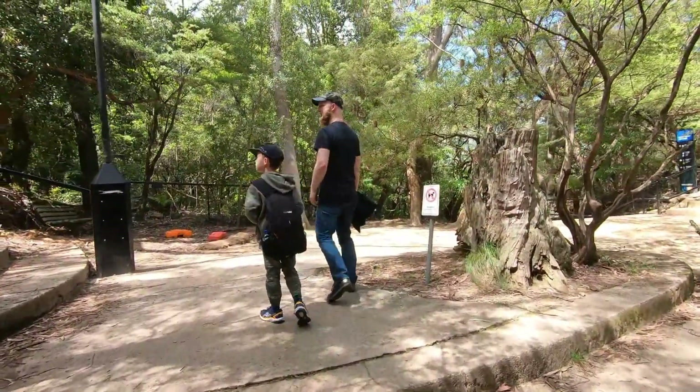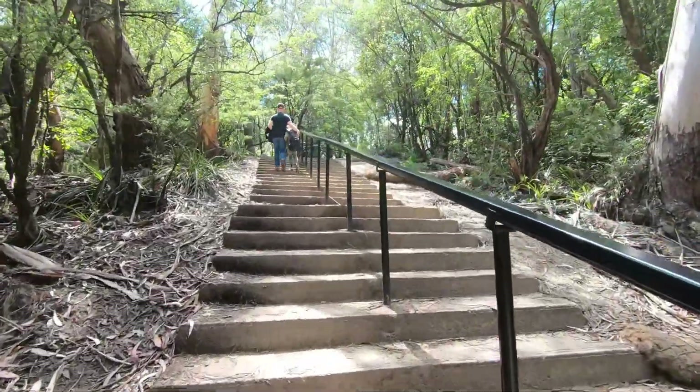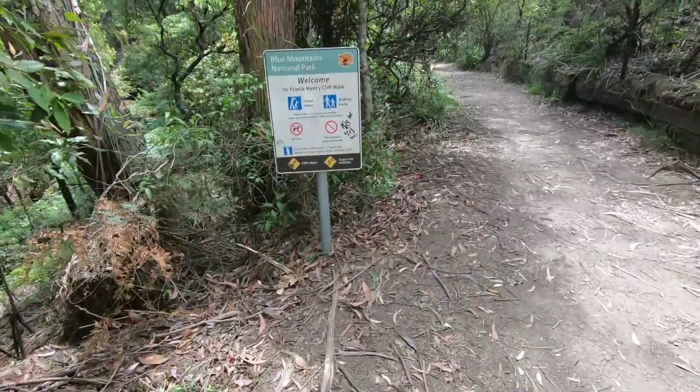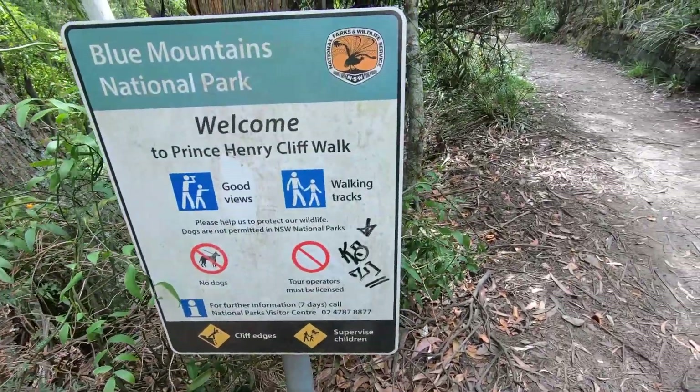Finally, it's getting brighter, but more stairs going up. We were almost closing our round walk as we were following the Prince Henry Cliff Trail.